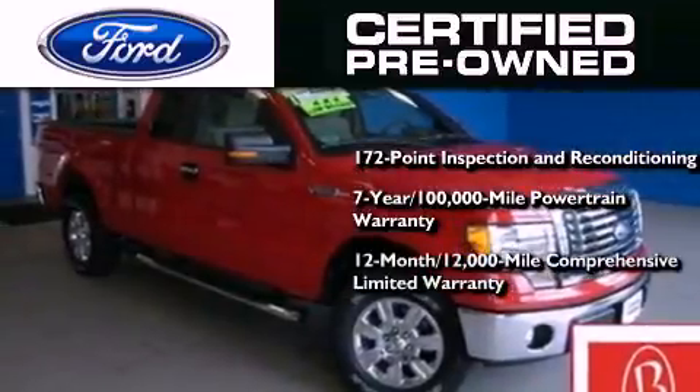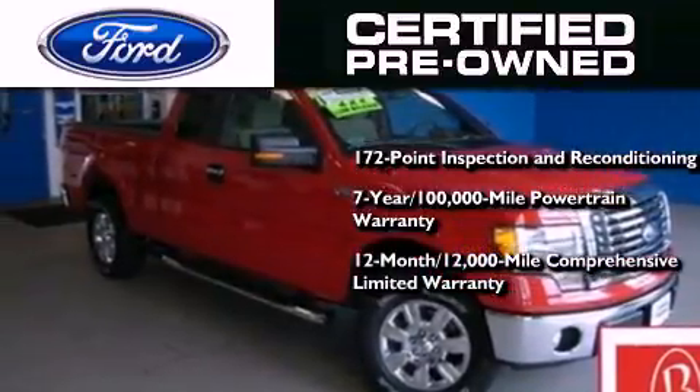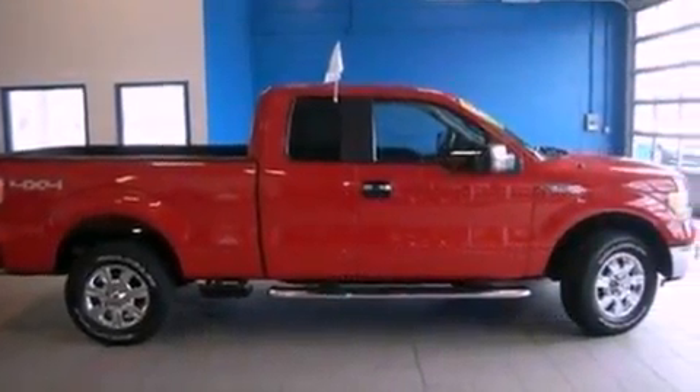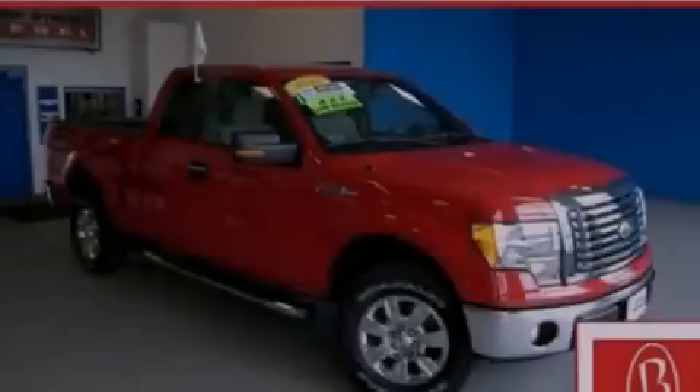Also included is a 12-month, 12,000-mile comprehensive limited warranty, plus Ford Motor Company's 24-hour roadside assistance program. Contact us today and schedule your opportunity to see this vehicle in person.